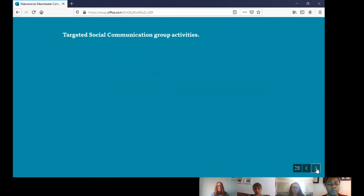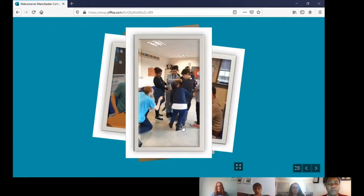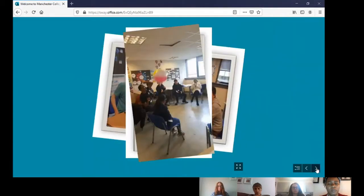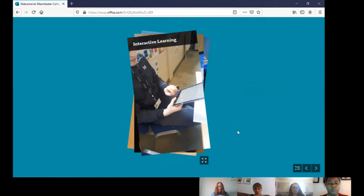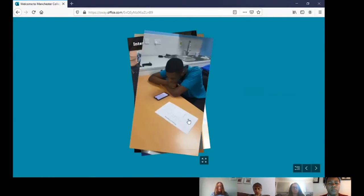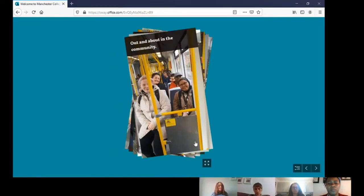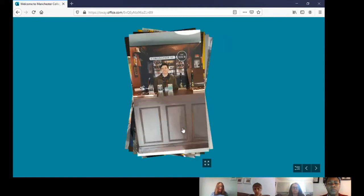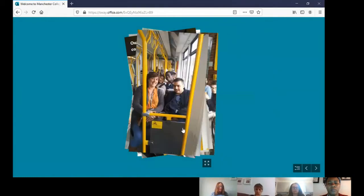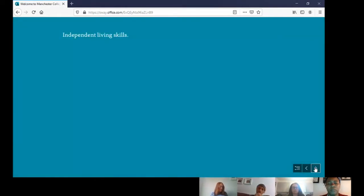In targeted social communication group activities, students work in pairs and small groups, developing the skill set and confidence to practise communication in a fun and safe environment. We aim to make lessons as active as possible, using different technology and apps to support reading and writing. Out in the community, students build on classroom communication skills and visit local museums, art galleries, Media City, Whitworth Gallery and Salford Quays, while also using public transport to develop independent travel skills.